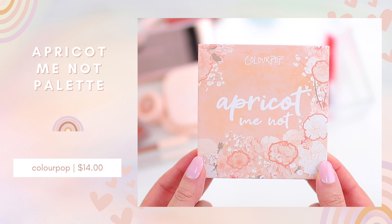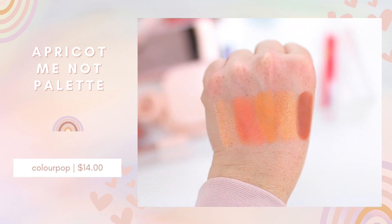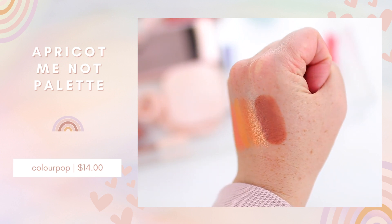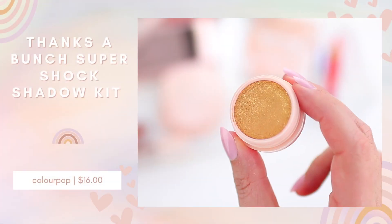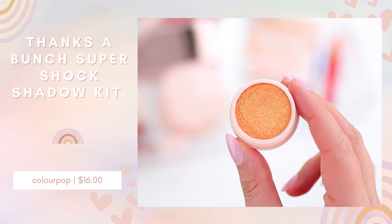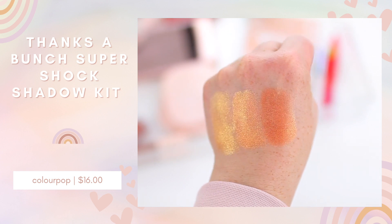I'm wearing the eyeshadow palette and the Super Shock Trio on my eyes today and I like this — I think it is a really fun collection for spring and summer. If you have a lot of warm-toned eyeshadows in your collection, this might not be a must-have, but the reason I like this palette compared to some of their others is that it's a little bit softer. I have warm-toned palettes with peaches and golds that can be really intense and vibrant, and I just like to have a more toned-down option for everyday wear. The Super Shock Trio is the standout from the line — you can pair those with the palette if you want a more intense, vibrant look.